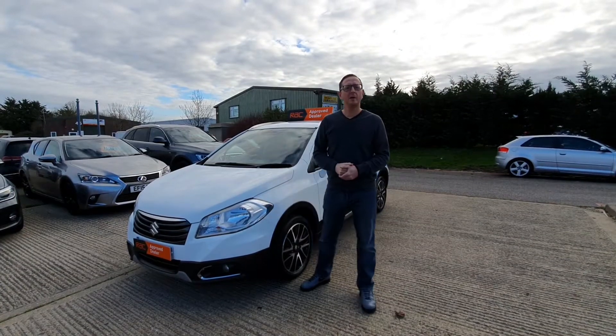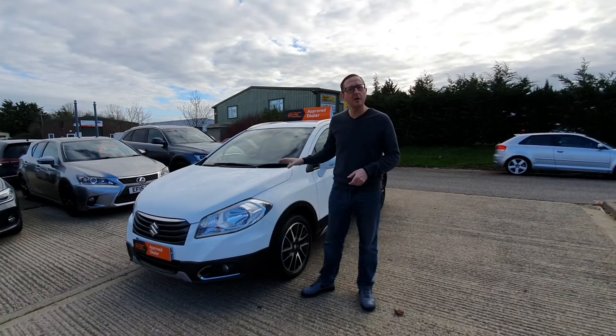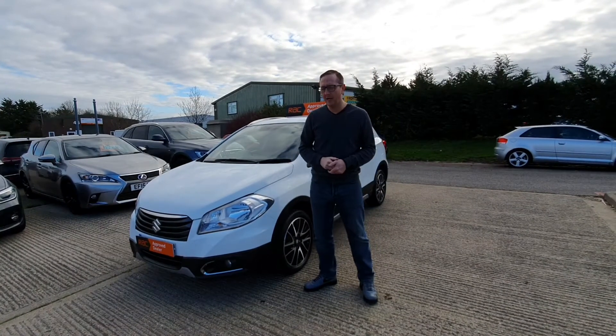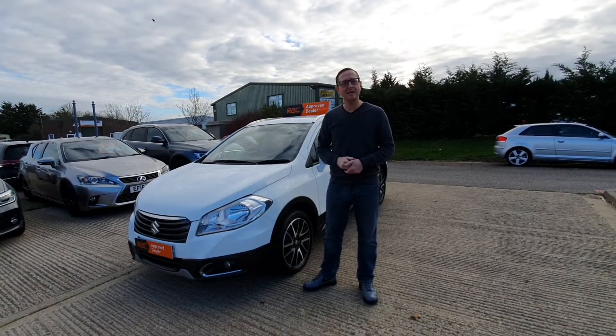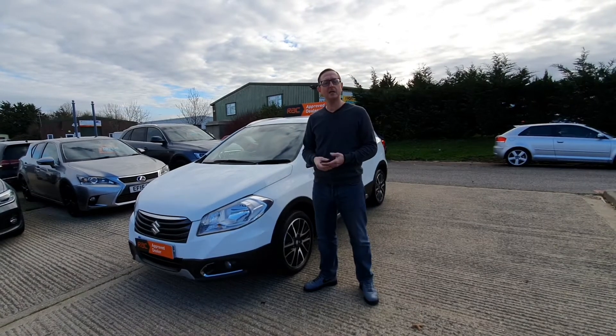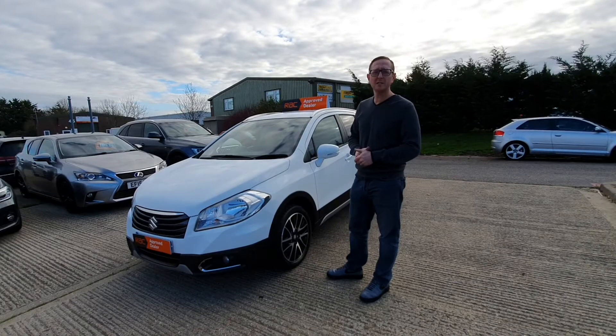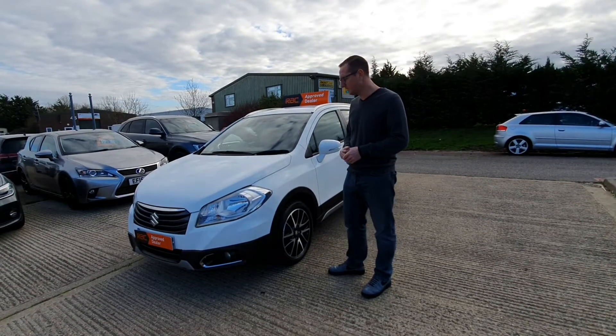Hi guys, welcome to another A1 video walk around. This time we've got a 2016, 66 plate Suzuki S-Cross SZT. This is a 1600 petrol version, just come in to us with just under 17,000 miles — I think it's 16,600 miles.